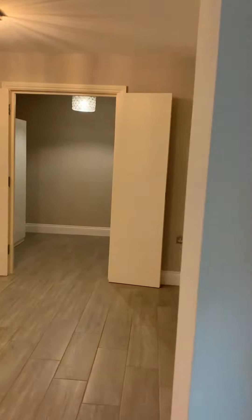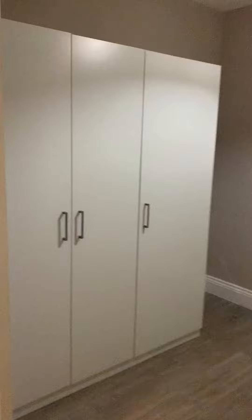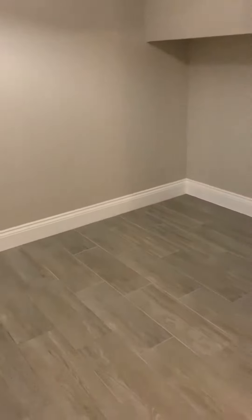We've got a double glazed window just here. And coming round to the storage cupboard, or what you could potentially use as a bedroom, again with the underfloor heating.